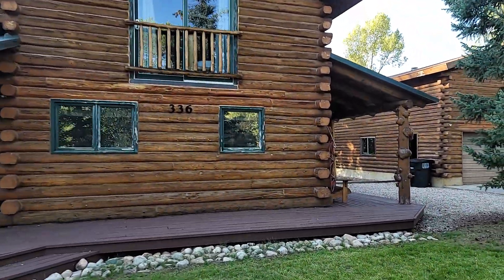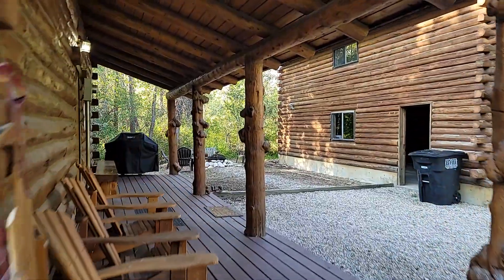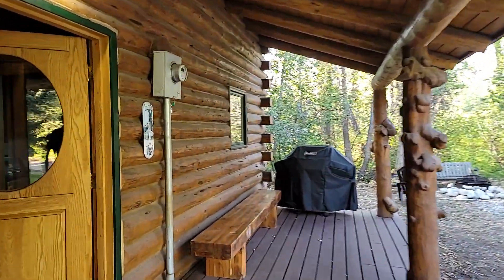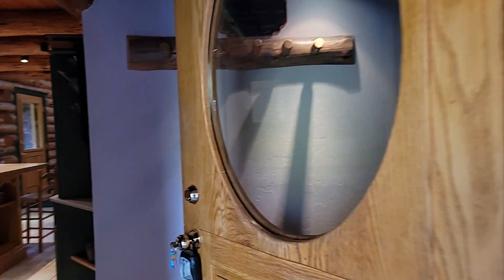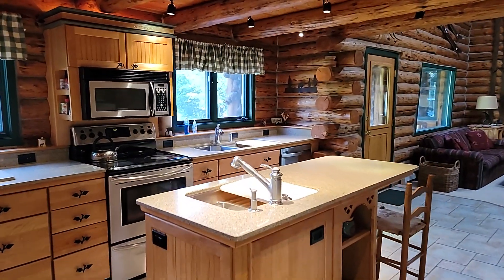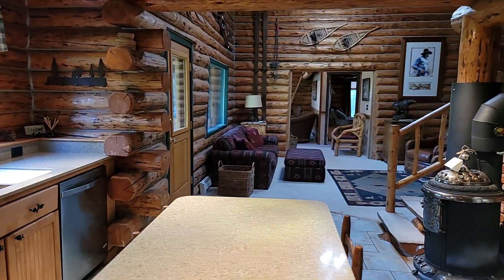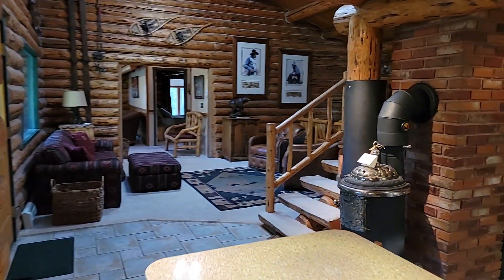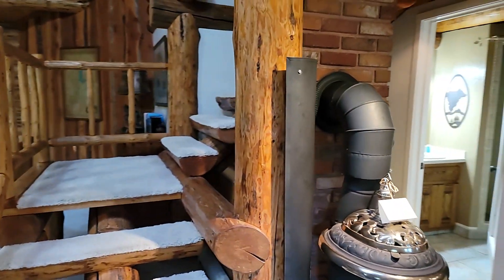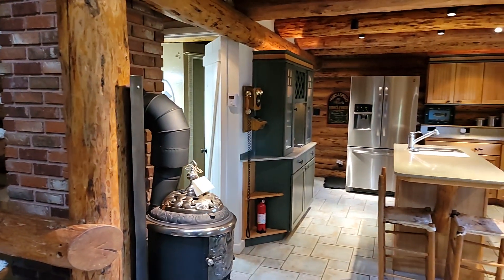A little funky inside but kind of charming at the same time with the log cabin feel, and a number of things have been updated. You can see the old kind of potbelly stove here — whether that functions or not I do not know. The note that says 'do not use' is possibly a giveaway that it does not.